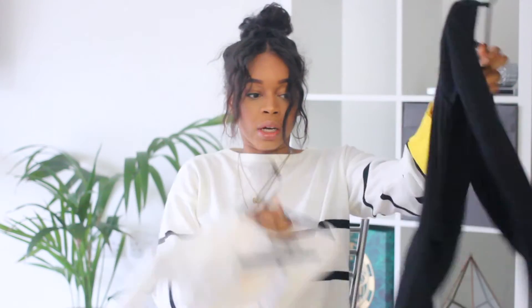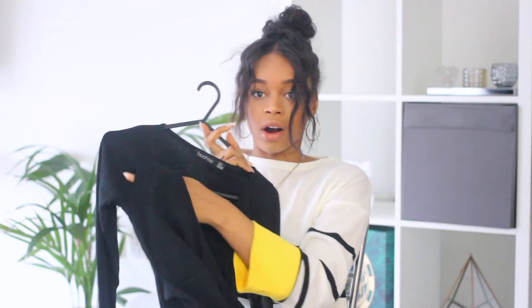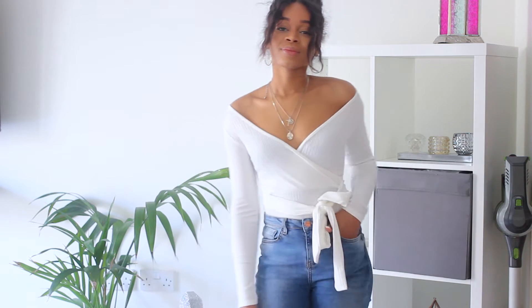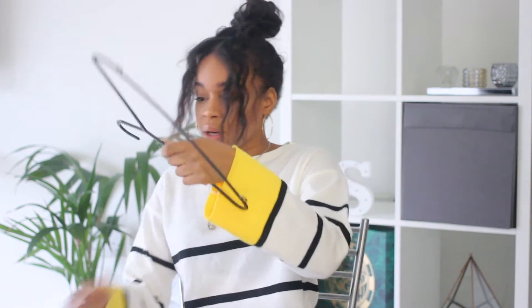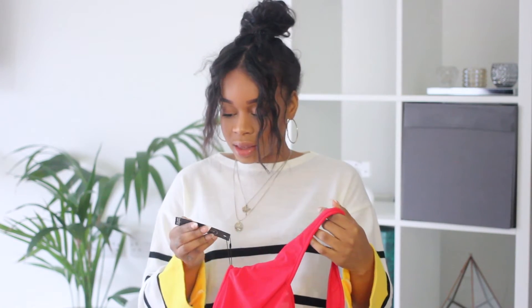I got two bodysuits — the same style in black and white. Unfortunately the white one has a massive hole in the arm, which is really annoying. They are a little bit small as I had to get a size six because they didn't have any size eights, and a size ten would've been too big. It's a tight squeeze but I do like how it fits off the shoulder and I feel like I can make it work.